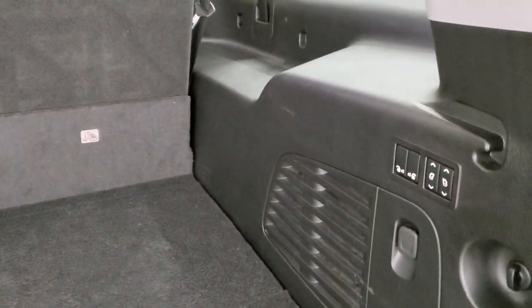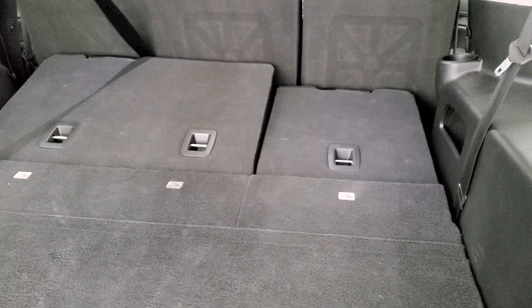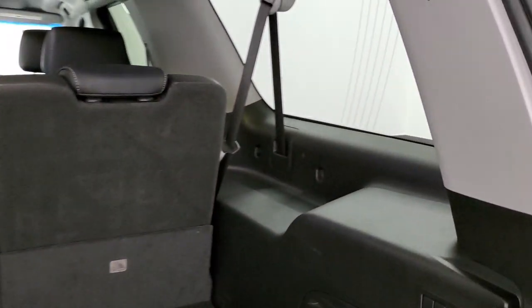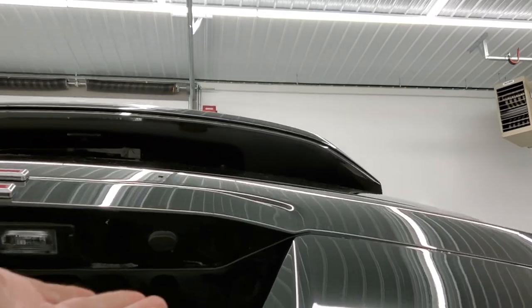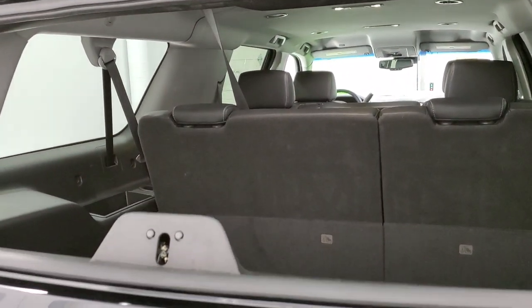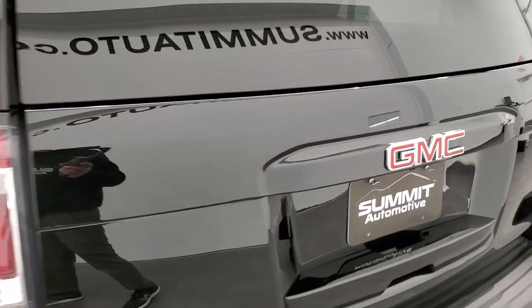You get the power third row seats — they go down like so, and then to get them up, they go up and down very quickly. There is storage underneath as well. That thing in the window is actually your antenna. To operate the gate: press that button, then your flipper glass button is right here — you can see that opens independently, which is nice if you've got a boat or trailer hooked up and you still need to get in the back without opening the full gate.